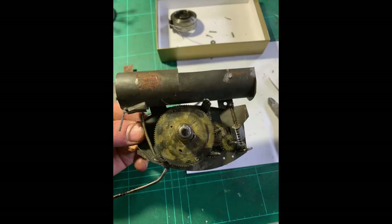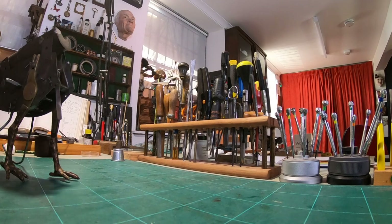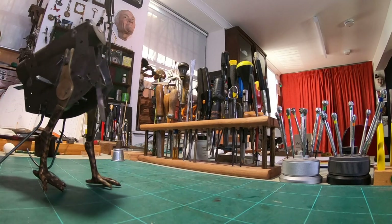Our mechanism was extracted and cleaned. Teeth were repaired on the mechanism, and here it is working beautifully.